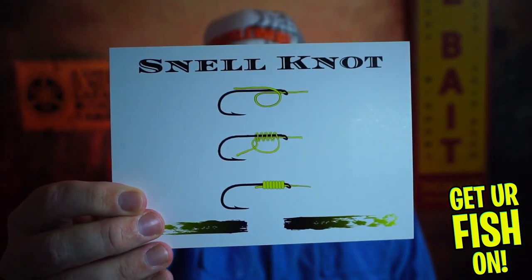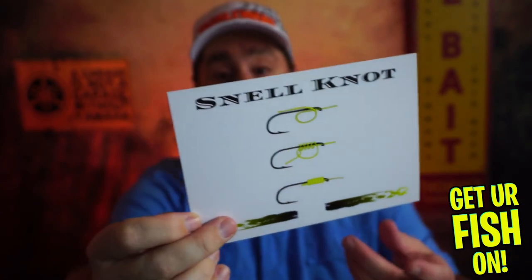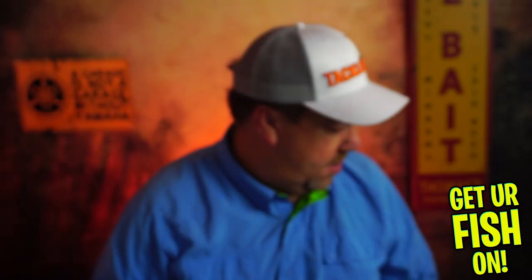Every month they send out a guide to tying a different knot — this month it's the snell knot, a great knot. If you want to use the promo code 'PROMO20' you can save 20% on the first month. They always send a sticker.